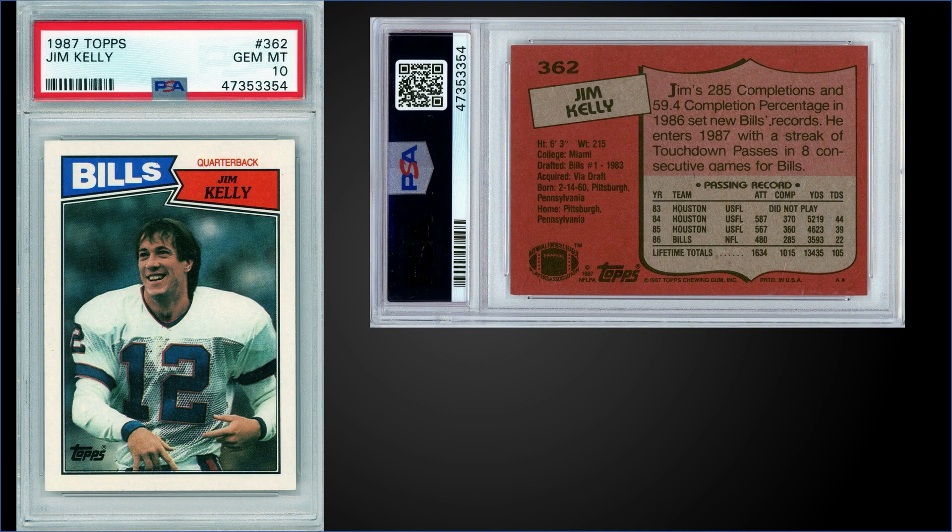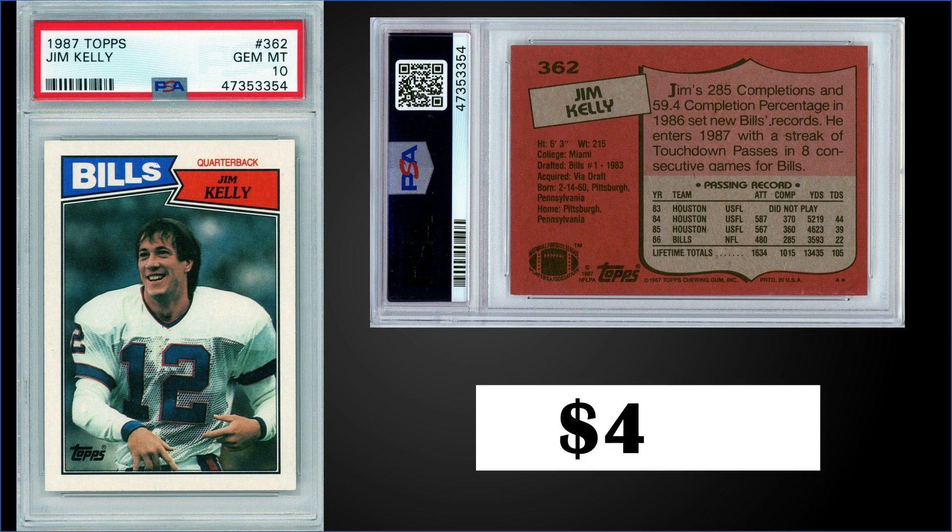Starting things off in the 10th spot, from 1987 Topps we have Jim Kelly's rookie card graded a gem mint PSA 10. This card sold for $463. This is a pop of 377 in a gem mint slab, and boxes of 1987 Topps have recently sold for around $200 to $300.